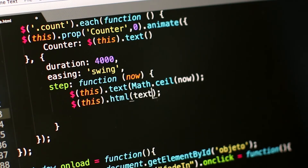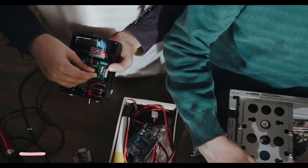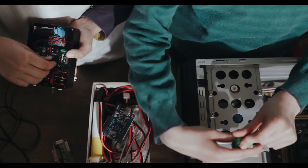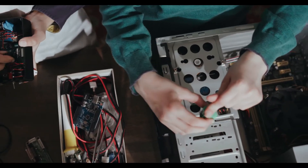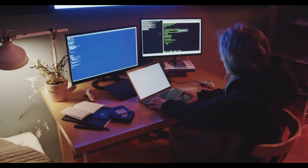The first feature to consider is buying a suitable socket. The socket size might vary depending upon the generation, and hence, when you are choosing a motherboard, make sure that the socket is compatible with the generation you are looking for.